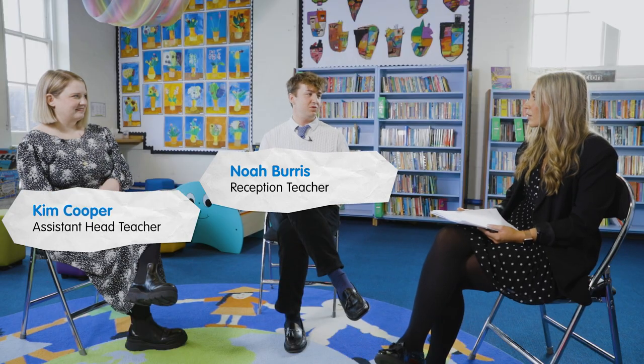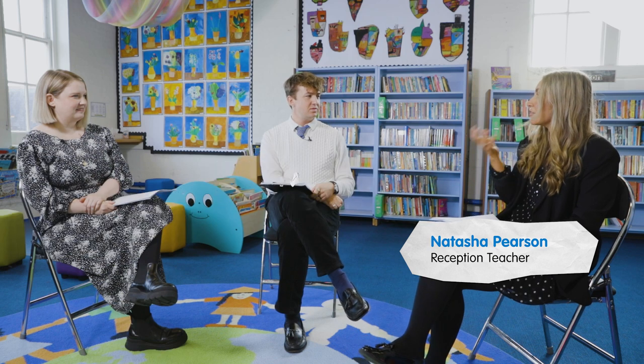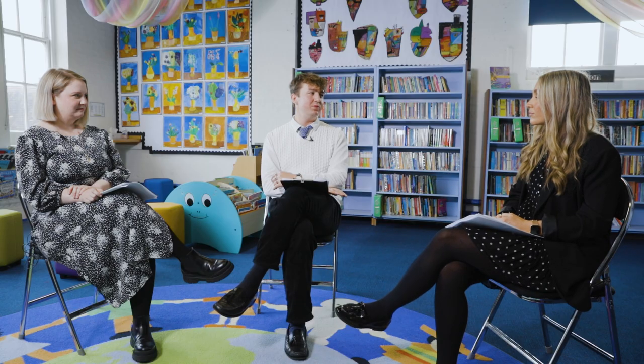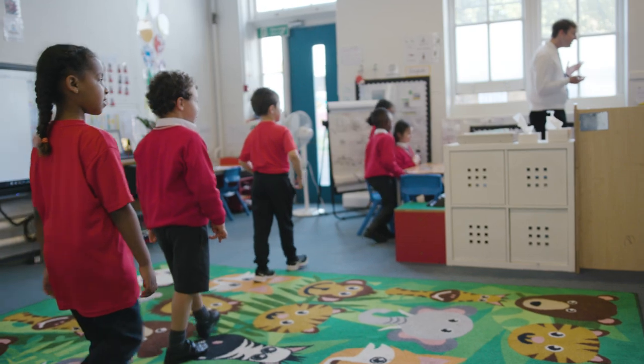This case study from Langford Primary School focuses on communication and language and mathematics. The child we're going to be talking about came to us from another nursery. He was really excited to start school but he wasn't using any spoken language, so with a speech and language therapist we identified that he was selectively mute.